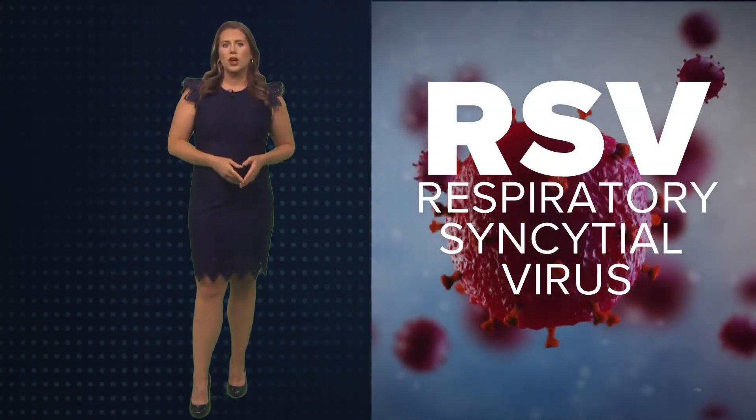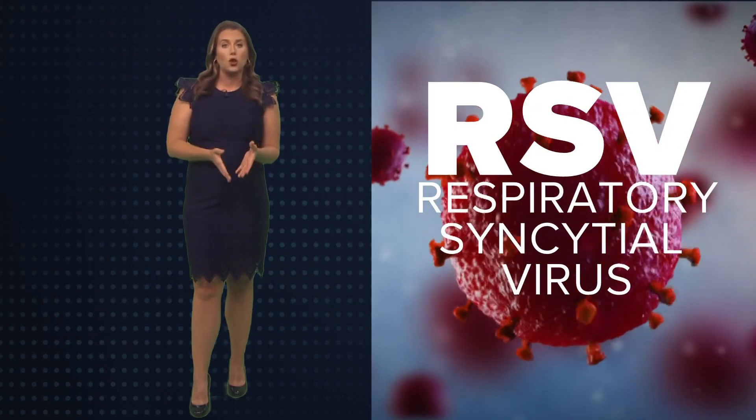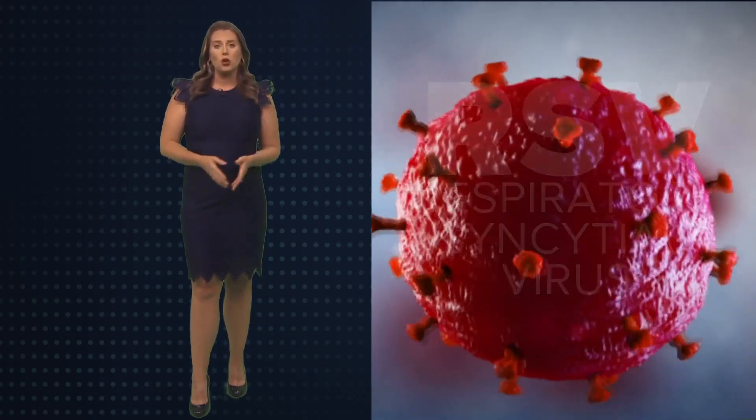RSV, or respiratory syncytial virus, was discovered in the 1950s and it's the leading cause of hospitalization for all children under five, even though it affects all age groups.